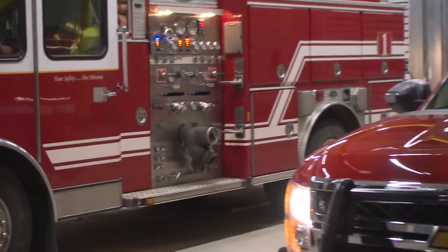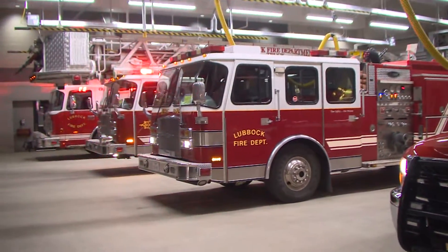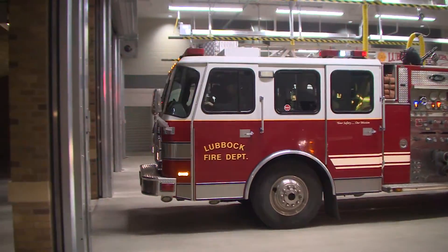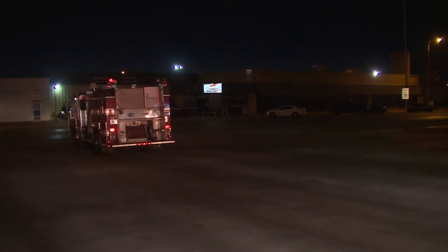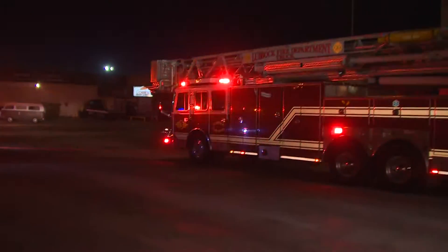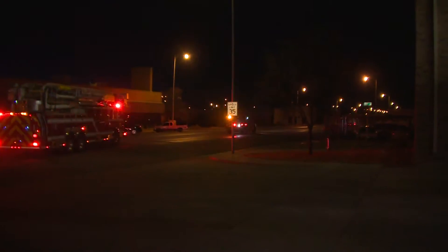They're heading out now. I didn't hear the address, but we also have computers in the trucks where they get calls. The call sheets come in to show them the address and any pertinent information they need. This is a live fire station and this is what happens on a daily basis. We may be in the shower, we may be eating breakfast or lunch — when that happens, the alarm goes off, you drop what you're doing, and here we go.